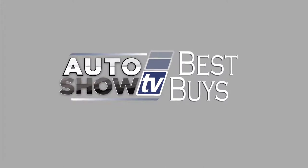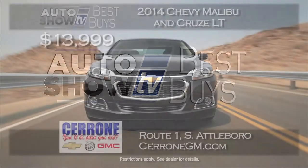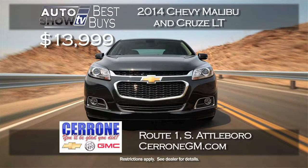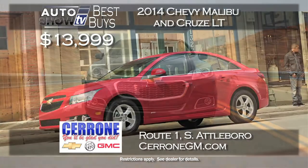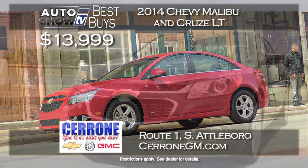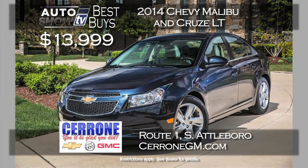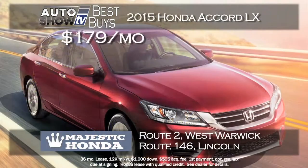More Auto Show TV Best Buys now — here are some sedans we've found. A twofer that caught our eye at Cerrone's in South Attleboro: program 2014 Malibus and Cruze LTs, starting at just $13,999. There are a few thousand miles on them, but you get the balance of the GM warranty. The Malibu and the Cruze LT starting at $13,999 at Cerrone's.